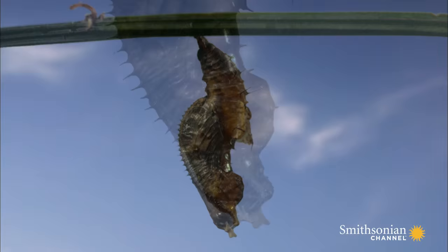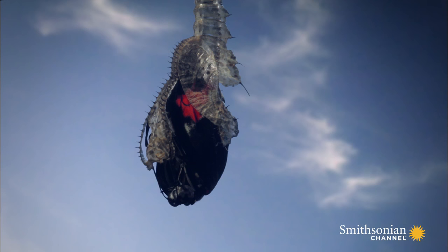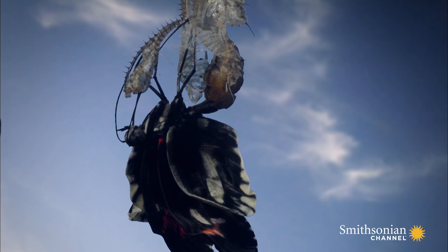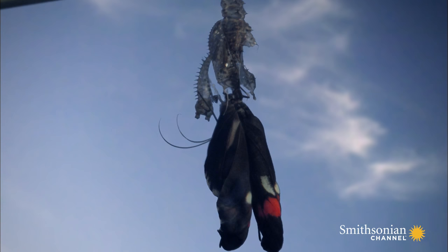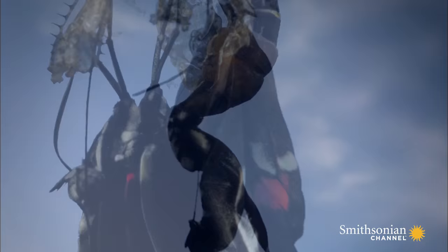An adult Heliconius butterfly emerges after eight days of transformation. Its delicate wings are crumpled and wet. It stretches them by pumping blood along their veins, and then waits for them to dry before attempting to fly.